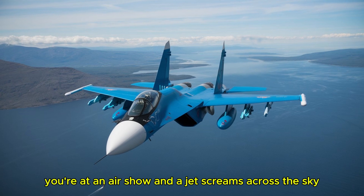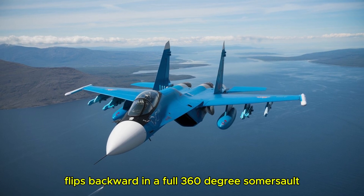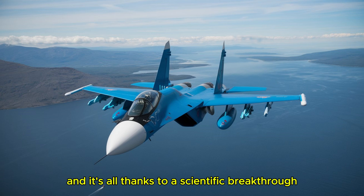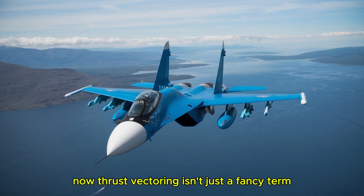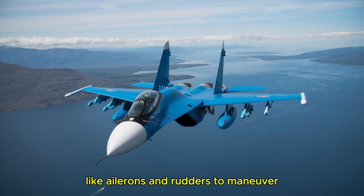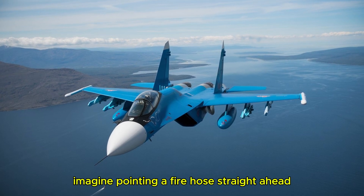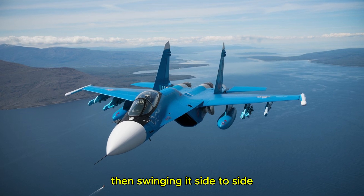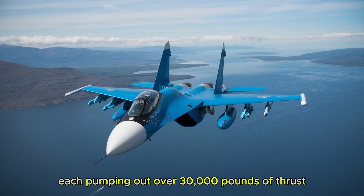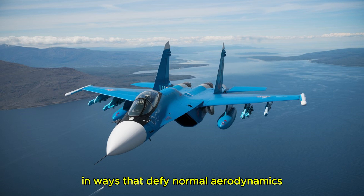Picture this: you're at an air show and a jet screams across the sky. Suddenly it pulls up, flips backward in a full 360-degree somersault, and keeps flying like nothing happened. That's the Su-37 performing its signature Kulbit maneuver, and it's all thanks to a scientific breakthrough called thrust vectoring. Most fighter jets rely on their wings and control surfaces like ailerons and rudders to maneuver. But the Su-37 has nozzles on its engines that can tilt and redirect the exhaust — imagine pointing a fire hose straight ahead, then swinging it side to side. Those engines are Lyulka AL-31FP turbofans, each pumping out over 30,000 pounds of thrust. When those nozzles move, they shift the jet's direction instantly, letting it twist and turn in ways that defy normal aerodynamics.